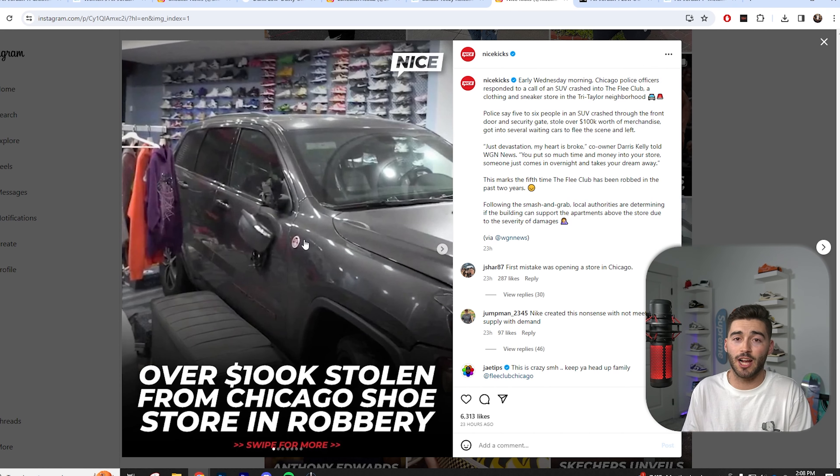Terrible news for the Flea Club out in Chicago — they got robbed once again. This is actually their fifth time getting robbed, which is absolutely insane. They stole over $100,000 worth of inventory. This is a resale shop, and the owner even claimed that insurance is not going to help them out, because they've been robbed so many times that insurance just dropped them and they have no coverage.